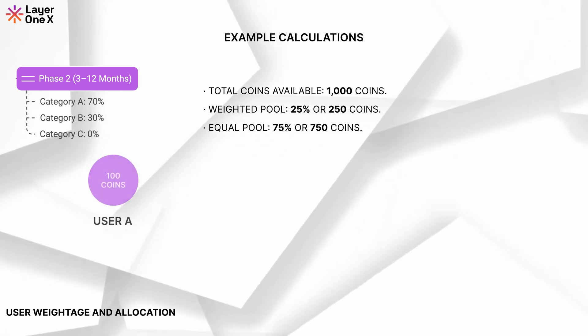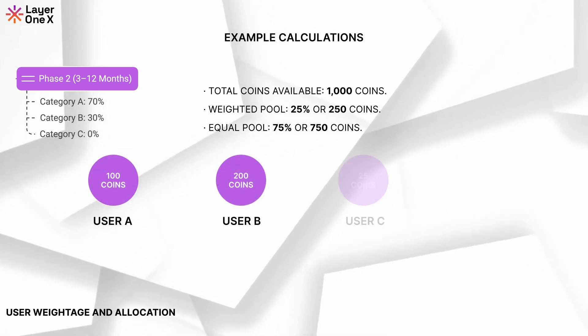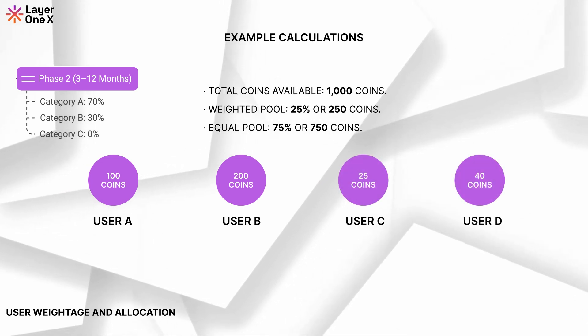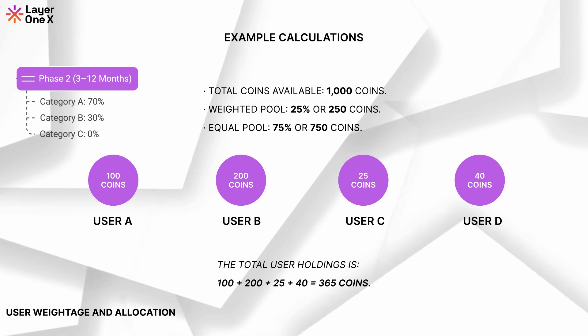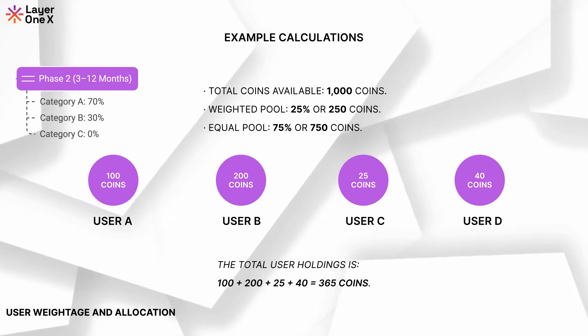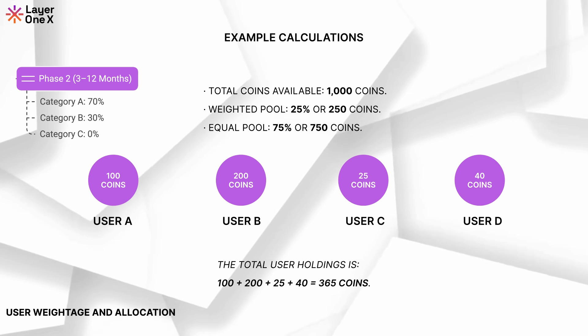User A with 100 coins, User B with 200 coins, User C with 25 coins, and User D with 40 coins. The total user holdings is 100 plus 200 plus 25 plus 40, which equals 365 coins.